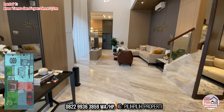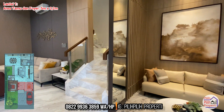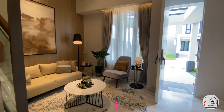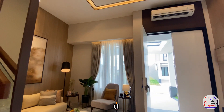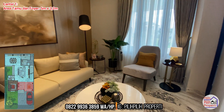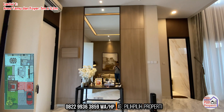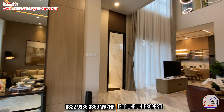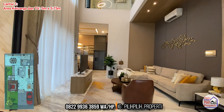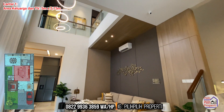Sekarang kita masuk ke dalam. Benar-benar lega banget dan mempunyai ceiling yang cukup tinggi, hampir 4 meter, dan juga double high ceiling. Ada area tamu yang terpisah dengan area keluarga. Area foyer kurang lebih 5 meter dikali 3,2 meter. Untuk area keluarga double high ceiling berukuran 5 meter dikali 5,75 meter, dengan tangga di sebelah kanan.